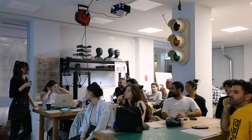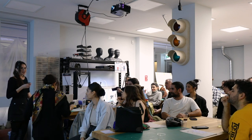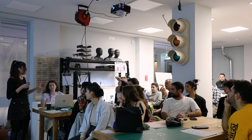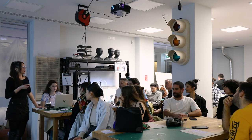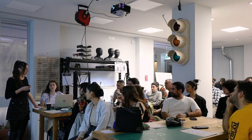Thanks everyone for coming here today for Angeliki's talk and her exhibition. Angeliki was here at Thinker Makerspace for a two-month residency — she extended it for almost four months. Today you will have the chance to be introduced to her work, but also the work that she produced during her residency at Thinker Makerspace.